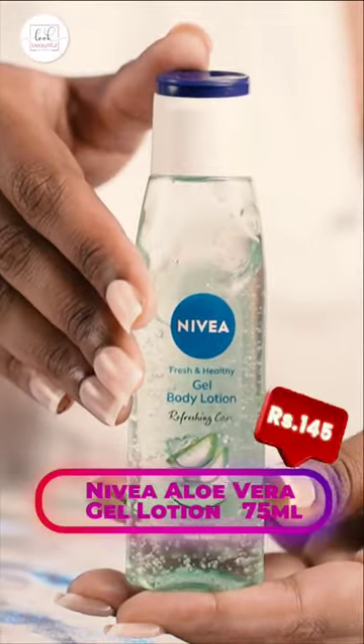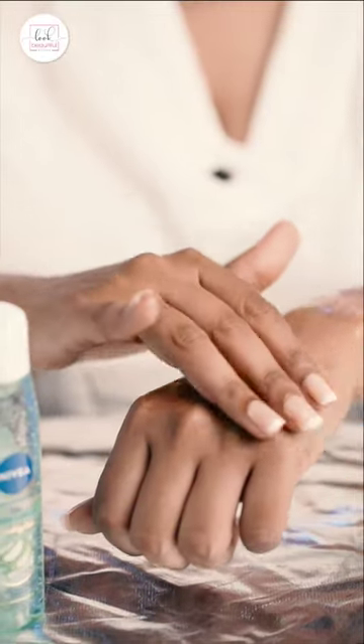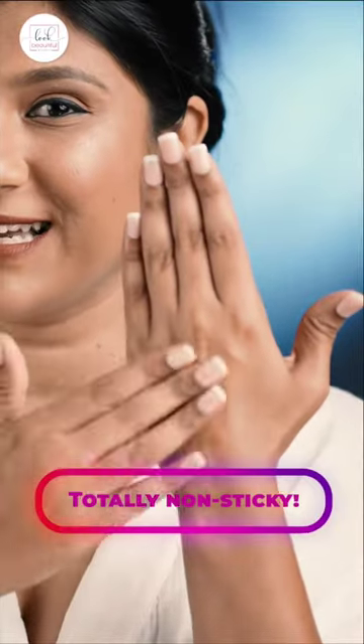Top 3 hydrating body lotions in a budget. Number 1, we have Nivea Aloe Vera Gel Body Lotion, which absorbs in your skin within seconds. It smells very refreshing and it's non-sticky.